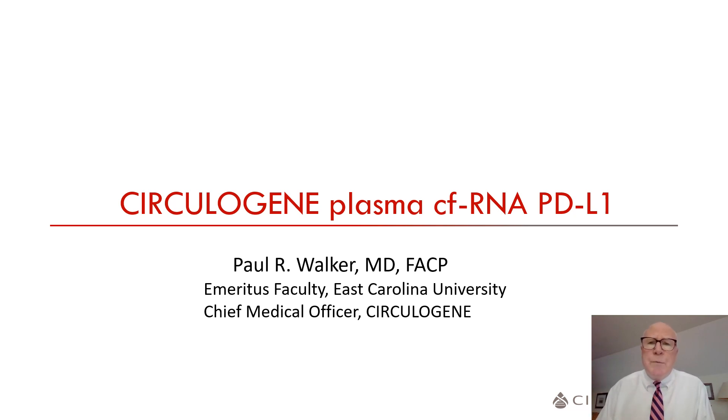CirculaGene offers a liquid biopsy PD-L1 test, which assesses plasma cell-free RNA PD-L1 expression by PCR. I would like to share with you recent data I presented at the Astro-ASCO multidisciplinary thoracic cancer symposium looking at plasma cell-free RNA PD-L1 expression and clinical outcomes with immunotherapy.